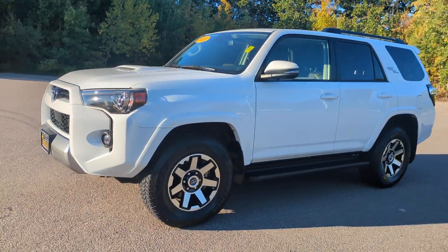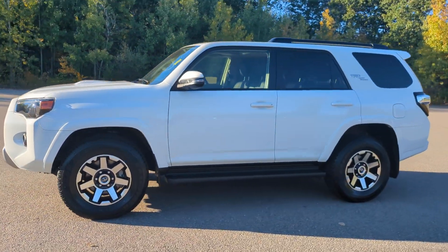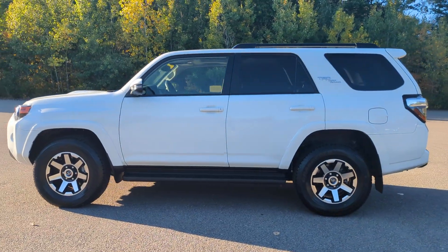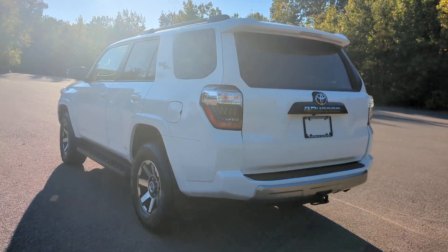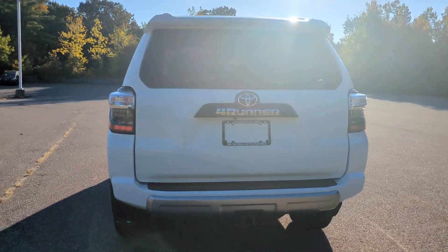You will love the features of this 2024 Toyota 4Runner. This vehicle is an outstanding buy with fewer than 5,000 miles on the odometer. Make every off-road adventure all it can be in this capable 4Runner.